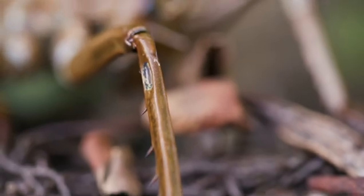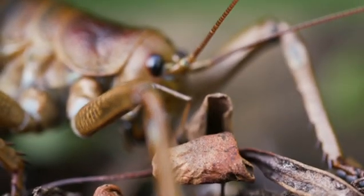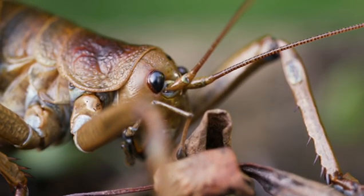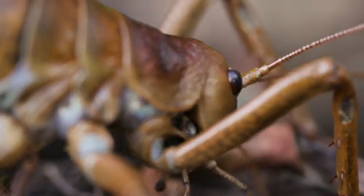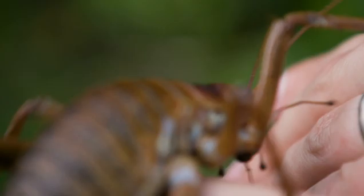New Zealand is rich in wildlife and because of its isolation there are hundreds of plants and animals that evolved here that are found nowhere else. But human-introduced pests have threatened and even wiped out many species. One of those is the native Wetapunga. It's one of the world's heaviest insects and has been around for 190 million years, even outliving the dinosaurs. They used to be found all over New Zealand but now they're close to extinction.